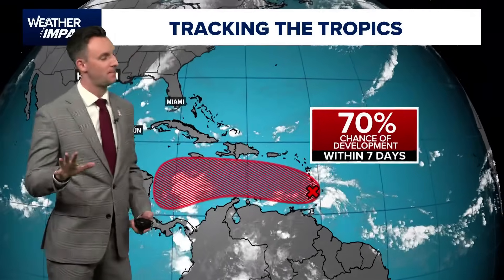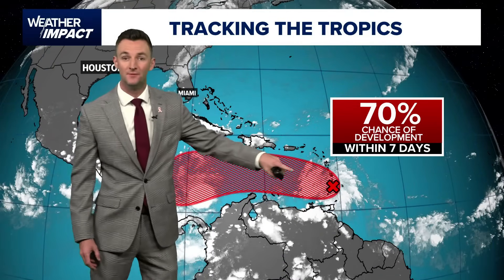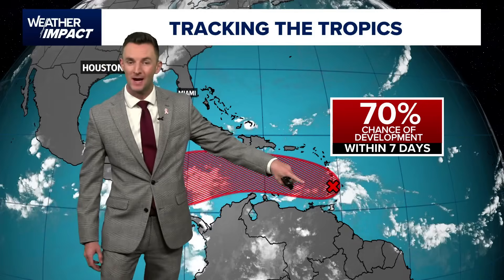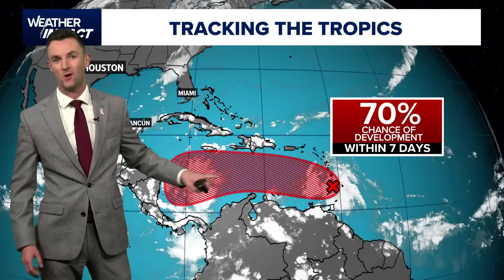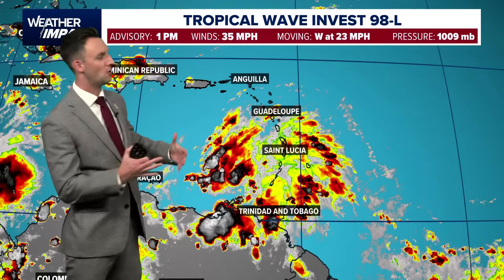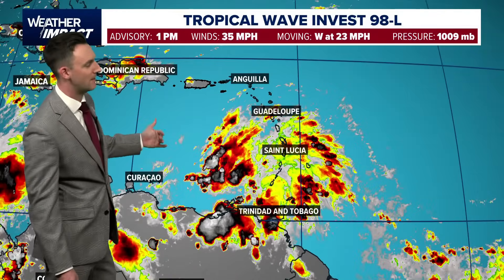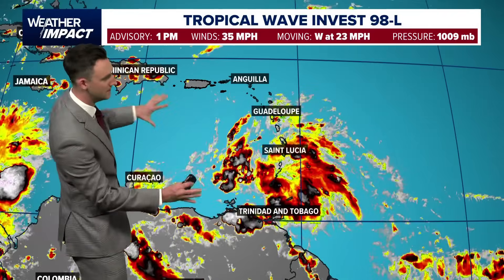High odds for developing over the next few days as that wave crosses into the Caribbean. Development is expected anywhere in that red shaded area. The next name on the list is Melissa. This is Tropical Wave Invest 98L. It doesn't have a name yet because it's not well organized — it's still an open tropical wave, but there is decent convection firing around the center of it as it crosses through the Windward Islands and eventually into the Caribbean Sea.